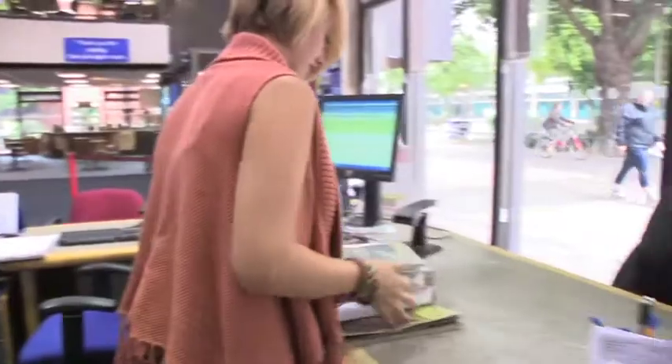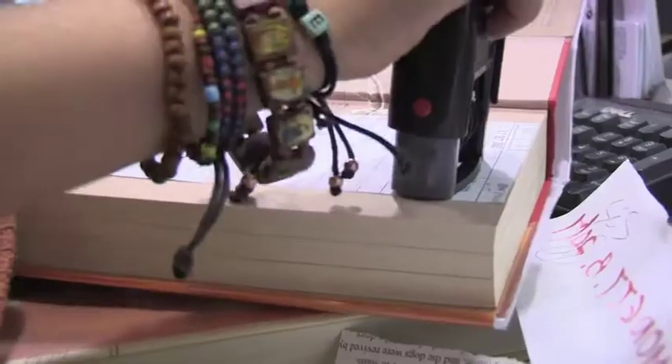Welcome to Southend Library. My name is Simon Wallace and I'm the community and diversity team manager based within the central library. We have a central library, around six branch libraries and a mobile service. They're one of the busiest public library services in the country.